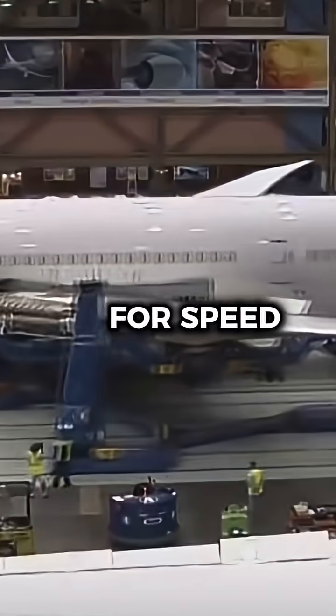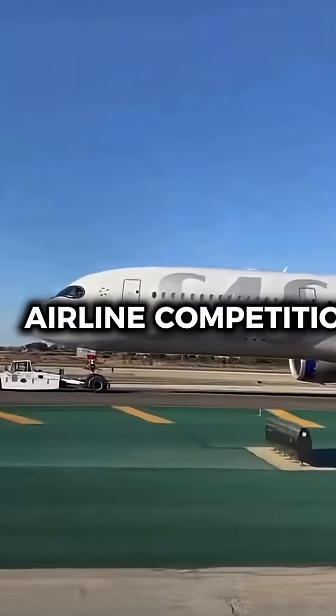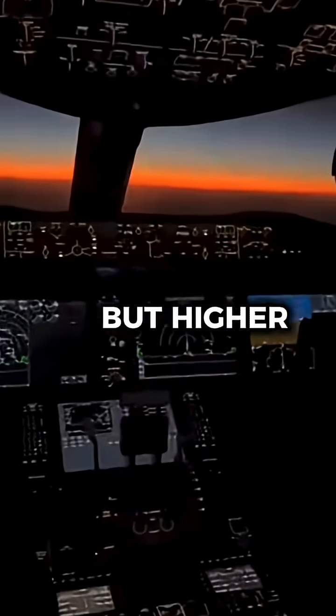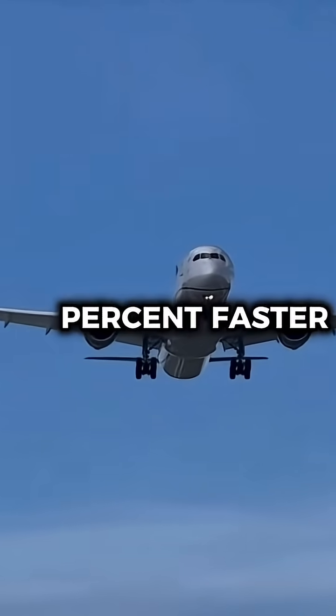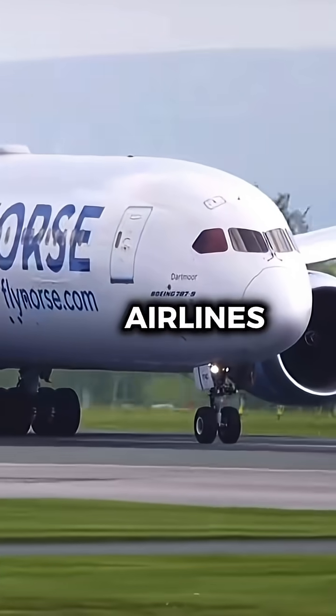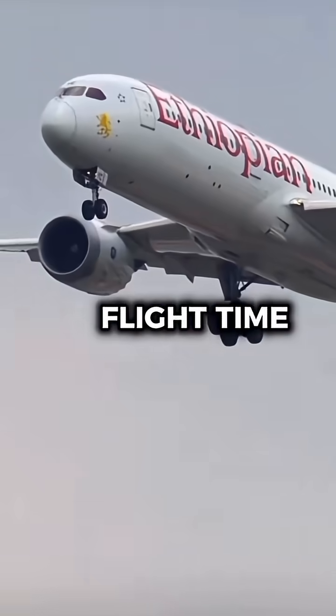So why design it for speed it wouldn't use? Because Boeing wanted to future-proof the 787 for airline competition and high-speed routes. In theory, the aircraft could fly faster, but higher speeds mean burning significantly more fuel. Flying just a few percent faster can increase fuel consumption by more than 10 percent. And for airlines, fuel efficiency almost always wins over saving 10 minutes of flight time.